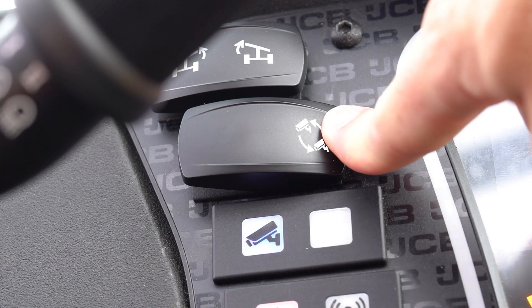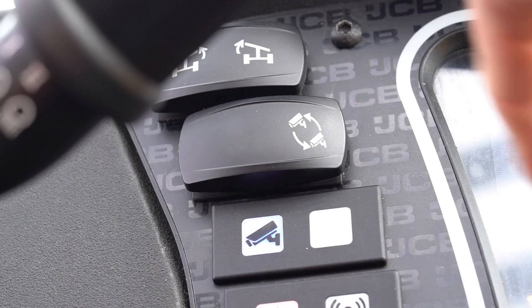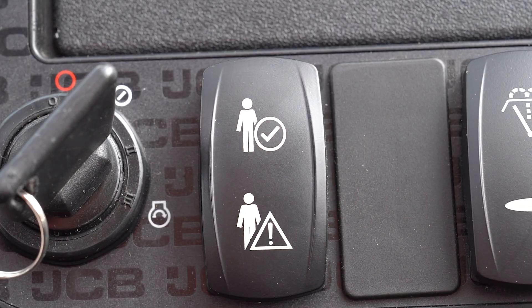The first is a camera button that allows the operator to switch between different camera views to suit their needs. The second switch is the operator alert button, which is to be used in emergencies when the operator wants to manually send a 10-second video clip to Live Link that can be viewed by the site manager.